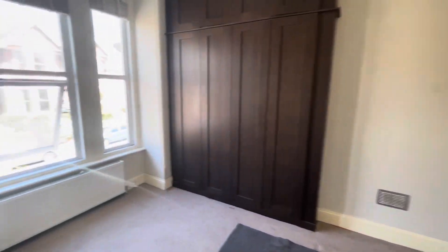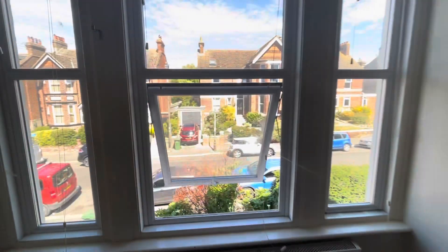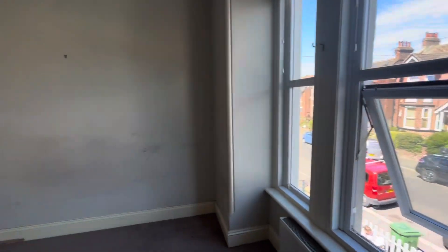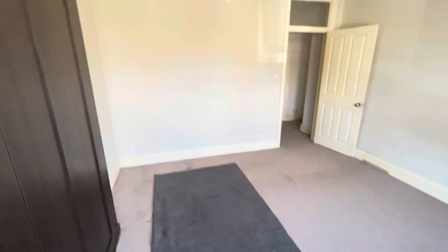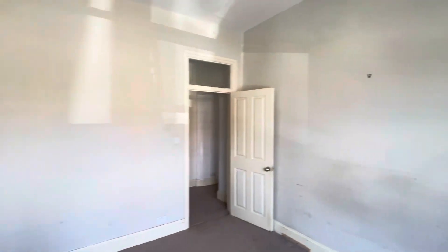Here we've got the master bedroom, looking out onto the street. This will be painted with the carpets cleaned in here too. And here we've got the built-in wardrobes.